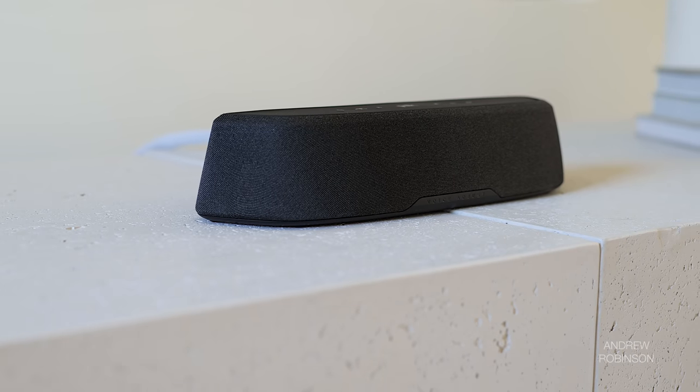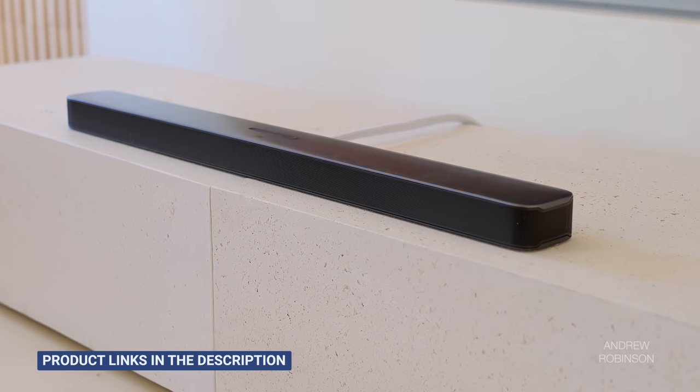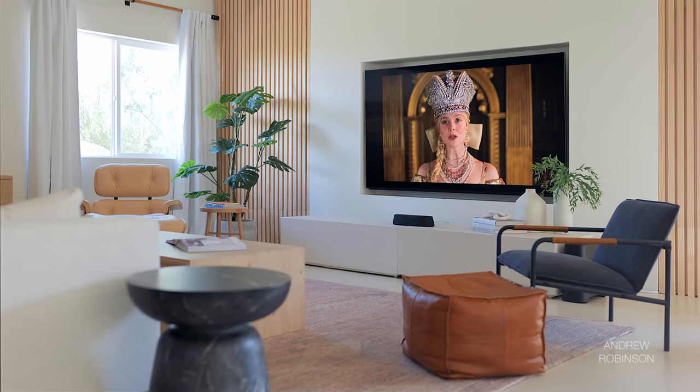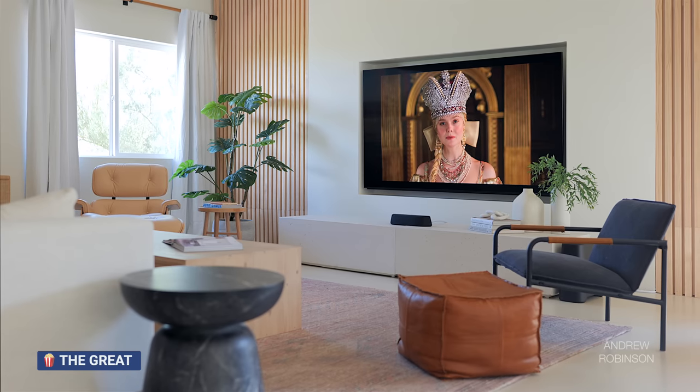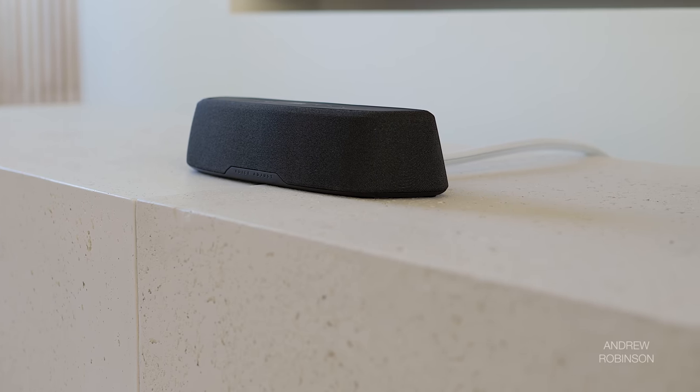Speaking of the treble, this is one of the least aggressive bars that I have heard in a while — not too dissimilar from the JBL we just reviewed. The Polk pairs well with a wide range of music and movies and will likely never drift into aggressive or fatiguing territory. Those of you who feel soundbars typically sound tinny, you owe it to yourself to demo the Polk, because it may just get you to change your tune.